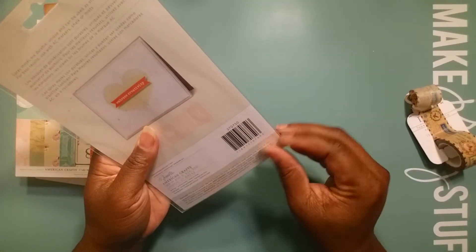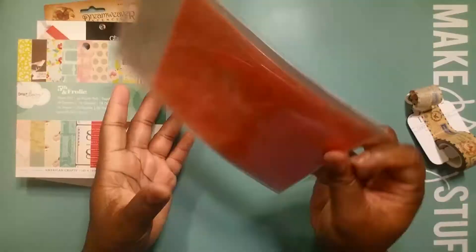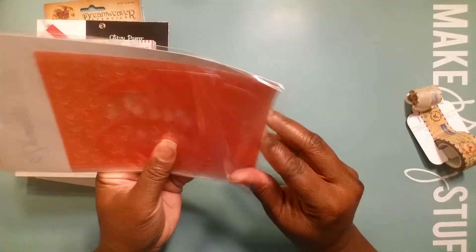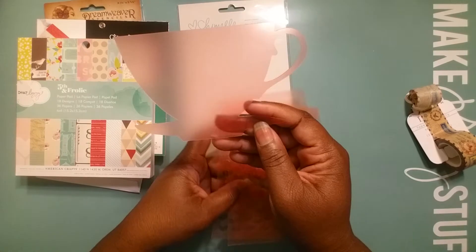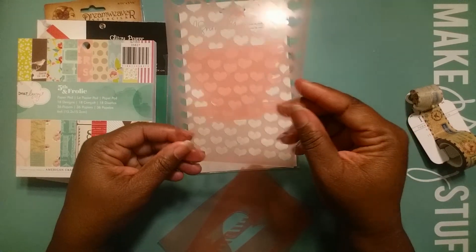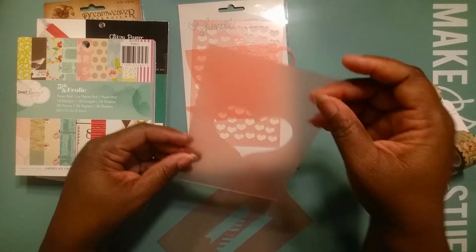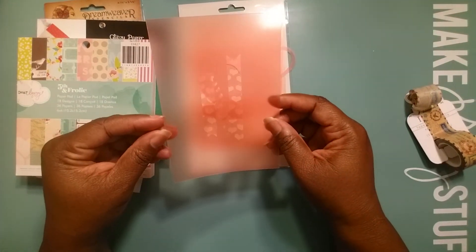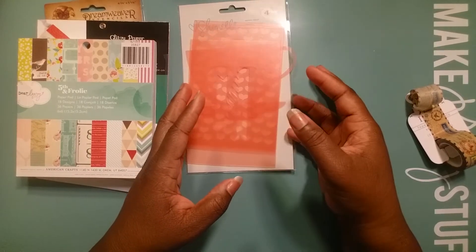She also gifted me some pattern stencils — pattern masks — so you can basically use these as stencils as well. I got a coffee cup, cute hearts — you can never get enough of hearts — a big heart, and some flags. Thank you so much, Melissa! I'll be putting all of this to use.